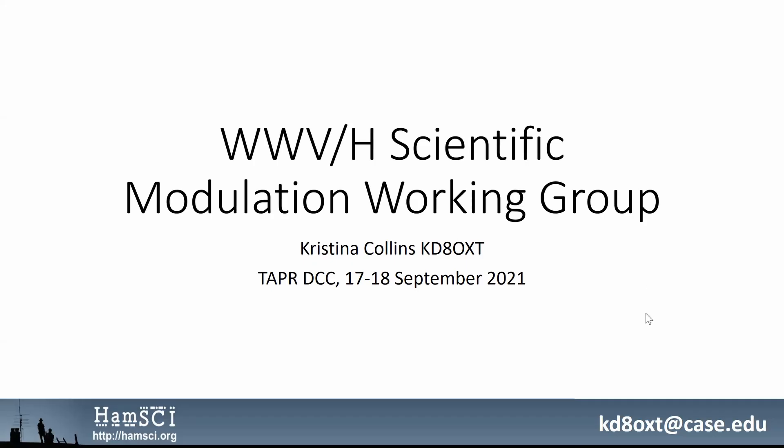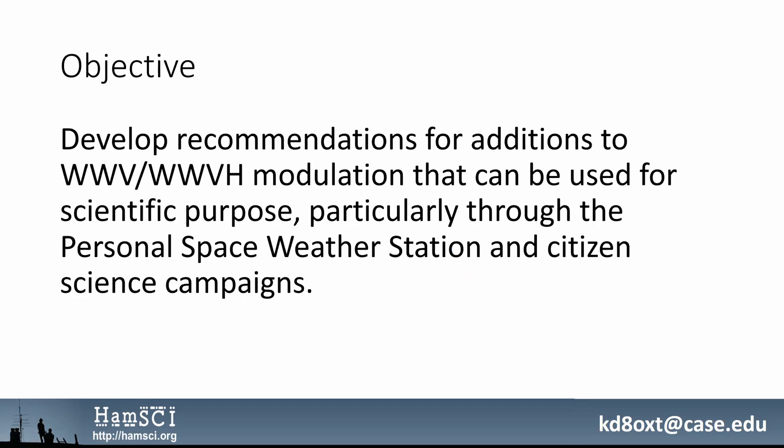Hi, everyone. My name is Christina Collins. I'm a PhD candidate at Case Western Reserve University in Cleveland, Ohio, and I'm reporting on the work this year of the WWV and WWVH Scientific Modulation Working Group. This is a joint effort between HAMSCI and the National Institute of Standards and Technology. Our objective is to develop recommendations for additions to WWV and WWVH's modulation that can be used for scientific purposes, particularly through the Personal Space Weather Station and other citizen science campaigns.